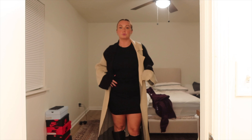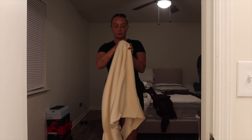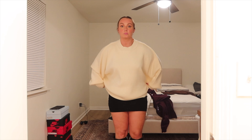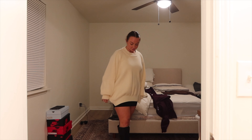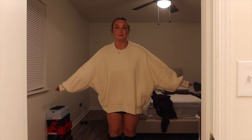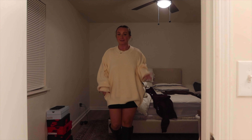Or I can do an oversized sweater over top of the skirt with the boots. I have this cream sweater from Beachy — kind of like a peek-of-a-moment. This is way more comfy. Actually, I think this is the vibe. I'm in my luteal phase, I'm feeling bloated, and I feel like this covers up everything. But it also kind of almost gives like an Ariana Grande vibe, and I love that.